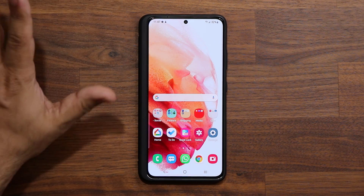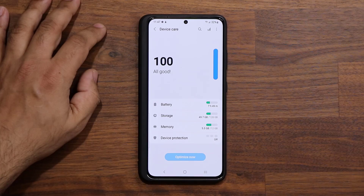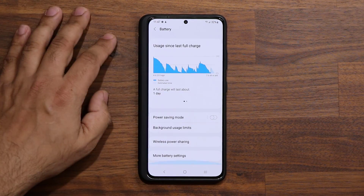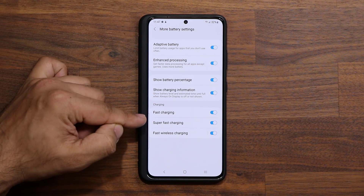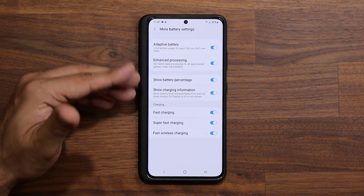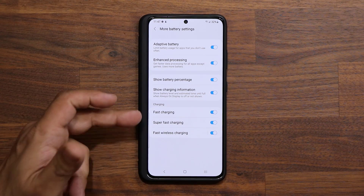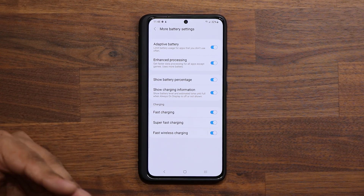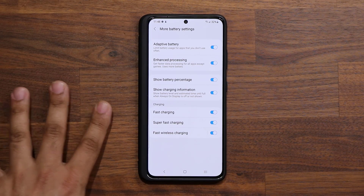Now let's talk about the final tip. Go back to Settings, then Battery and Device Care, and this time go into the Battery. Scroll down and go into More Battery Settings. Make sure all these options are in fact enabled: Fast Charging, Super Fast Charging, and Fast Wireless Charging. You want to enable these so that when you charge your phone on any medium, you're getting the fastest possible charge. With newer phones, it's not going to destroy your battery. If you have an older phone, you may not even see these settings. But with newer phones, the way they are designed, it's hard to destroy the battery just by charging. Make sure all these are enabled and you're getting the fastest possible charge.